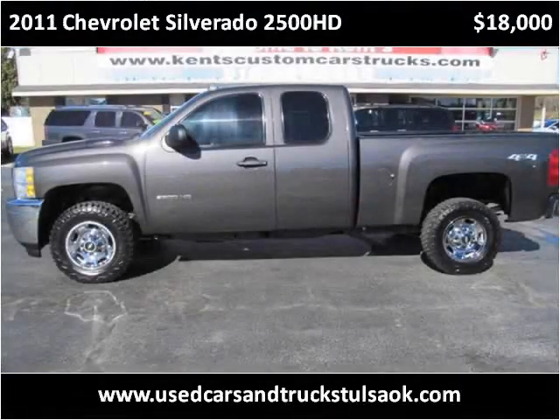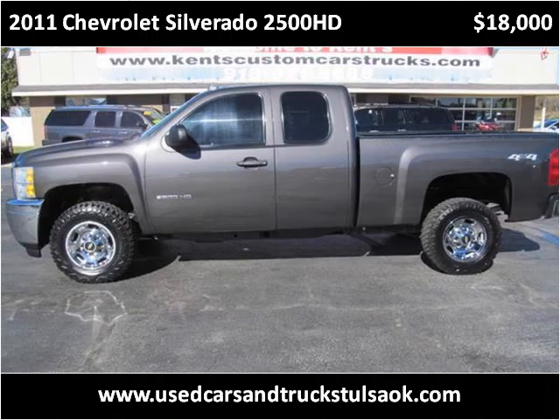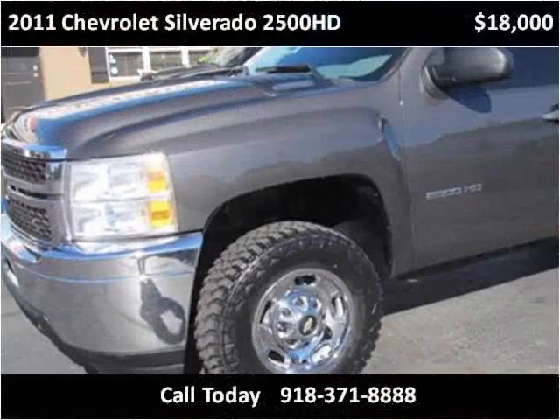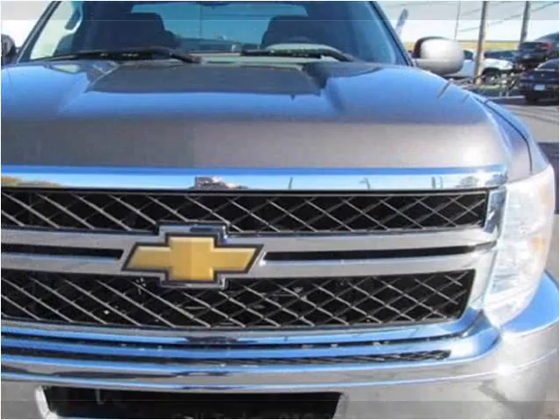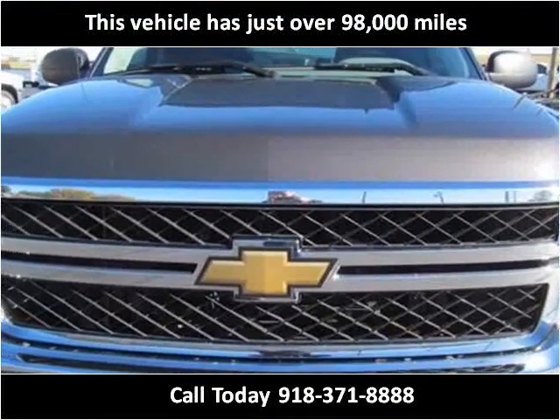This 2011 Chevrolet Silverado 2500 HD is available from Kent's Custom Cars and Trucks. This vehicle has just over 98,000 miles.